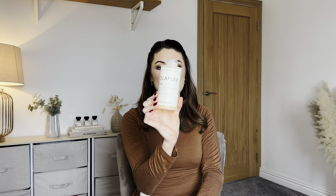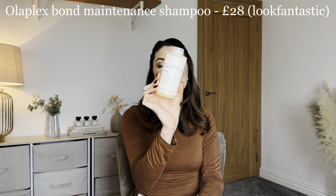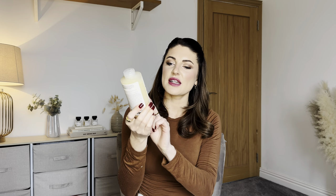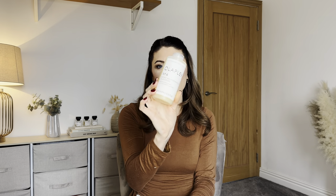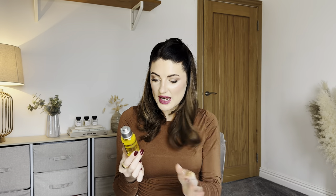Next is a product I'm sure everyone's heard of — it's the very high-end Olaplex Number 4 Bond Maintenance Shampoo, 250ml, full size home care bottle. I'll probably keep this one because I already use some Olaplex products.